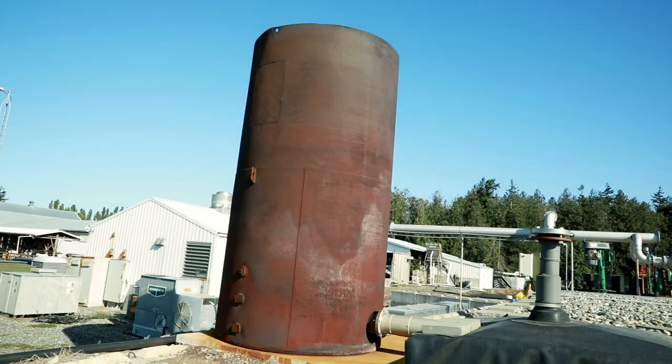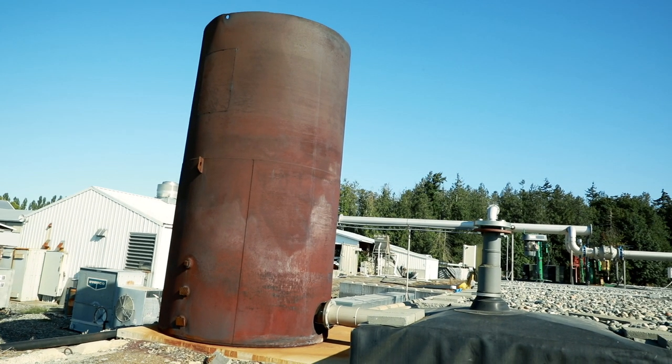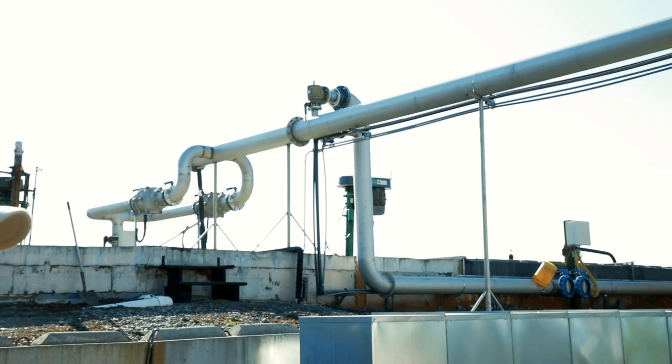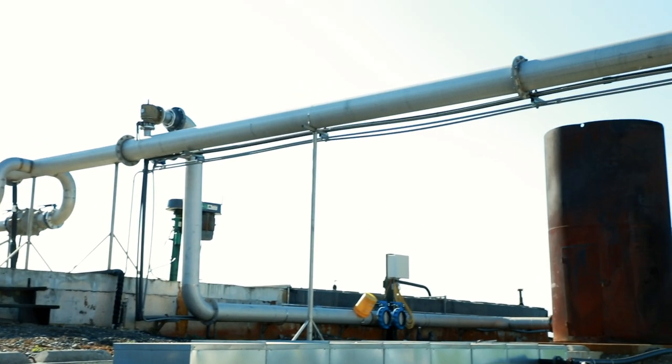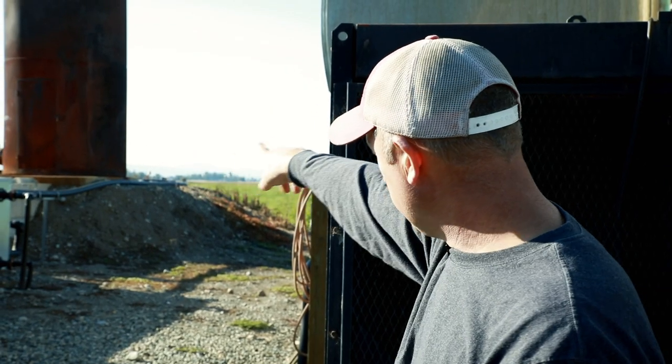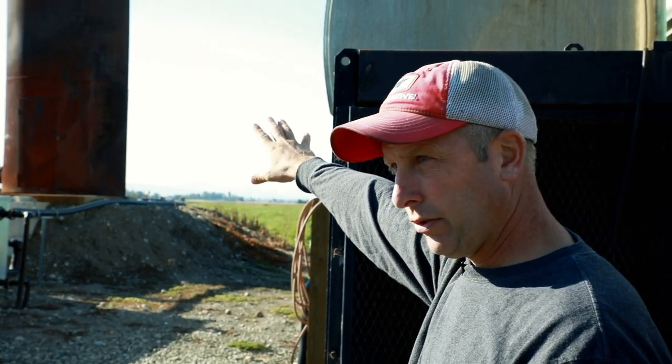This here is the digester itself — a million gallon tank. All the gas is collected at the top and runs through this pipeline into the building, which then runs through the engine. Any gas that the engine can't handle goes out through this other pipe and burns through the flare over here.